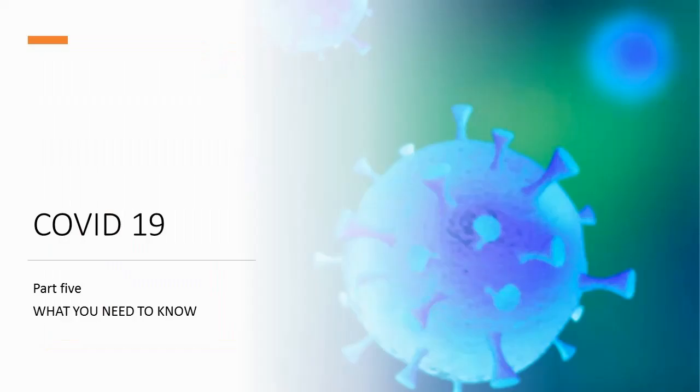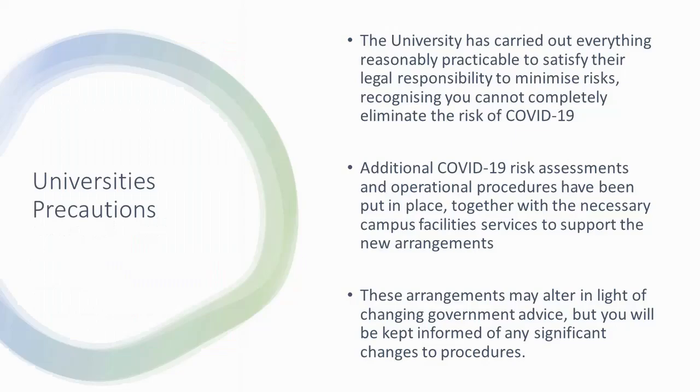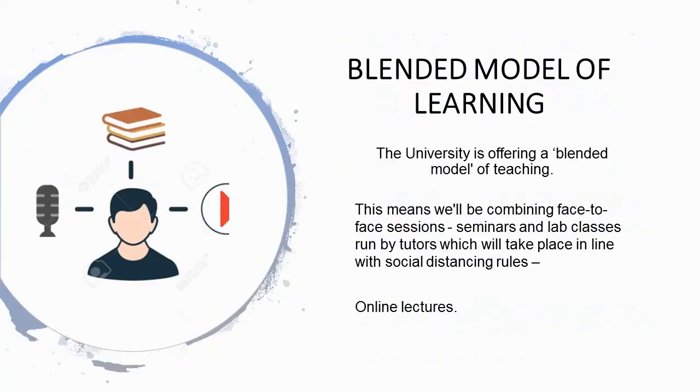Part 5: COVID-19 — what you need to know. The university has carried out everything reasonably practical to satisfy their legal responsibility to minimise risks, though you cannot completely eliminate the risk of COVID-19. Additional COVID-19 risk assessments and operational procedures have been put in place, together with the necessary campus facilities services to support the new arrangements. These arrangements may alter in light of changing government advice, but you will be kept informed of any significant changes to procedures.